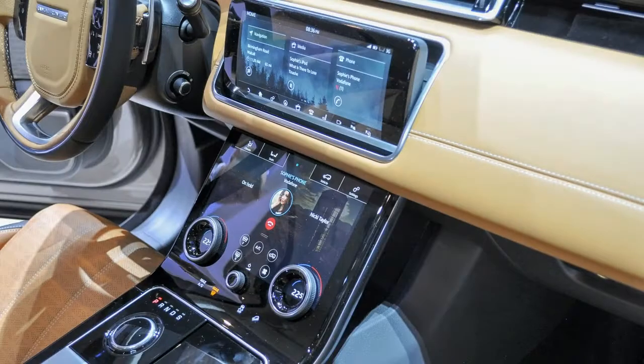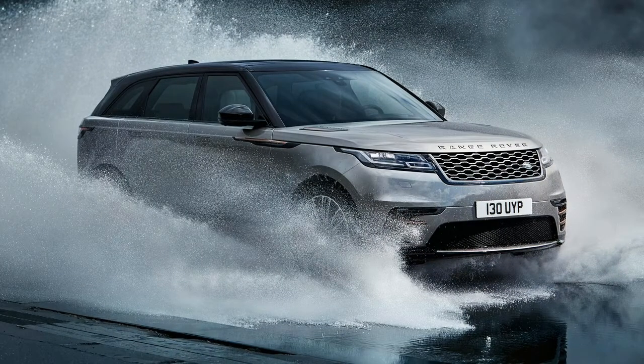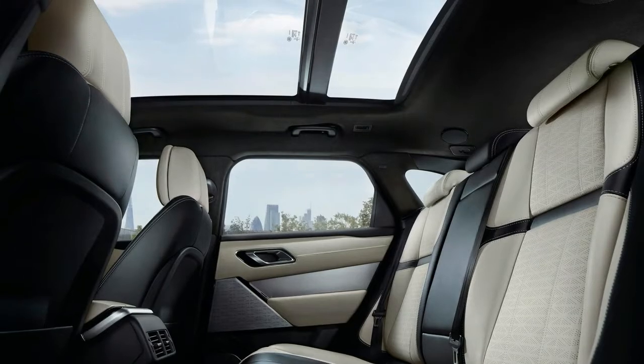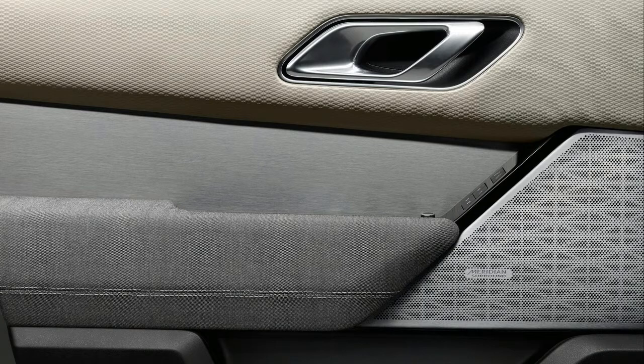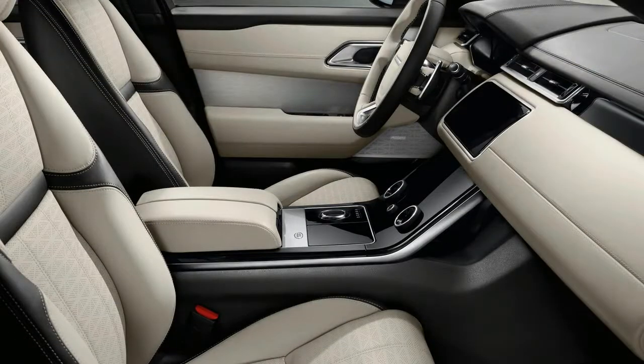It begins as a Jaguar F-Pace, which was deemed excellent in its sheet metal, and pares down to essential curves further. The interior goes the opposite direction, with more expressive details, lines, and colors, without kitsch. Inside or out, it's excellent and will be a benchmark for other Range Rovers, and other SUVs, to come.